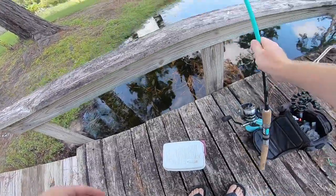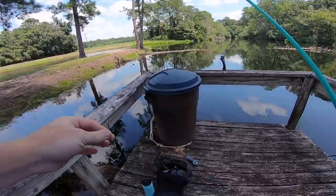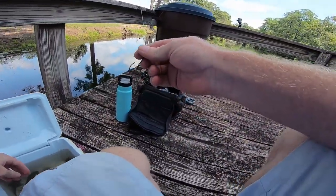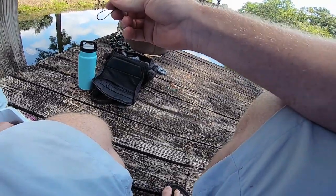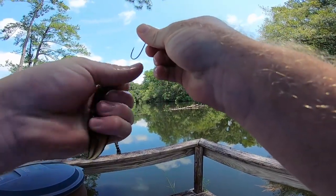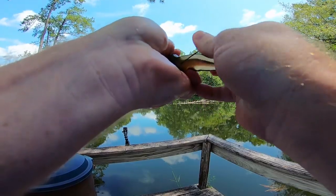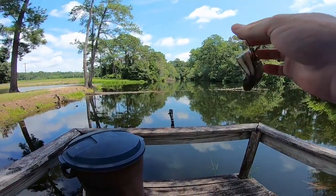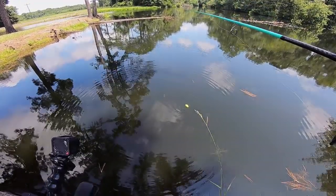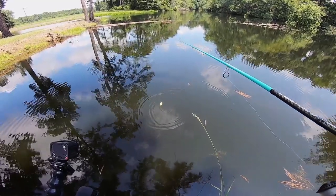Alright guys, now we are at the pond and we're going to find out if bass will eat tadpoles. Let me get a big old fat juicy tadpole out of here. I'm going to hook him right in the tail, just like that. They're coming up and they're curious — they're checking him out.